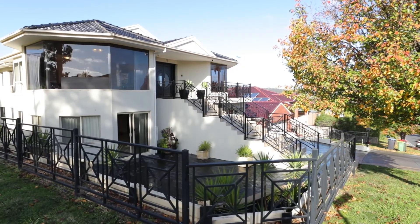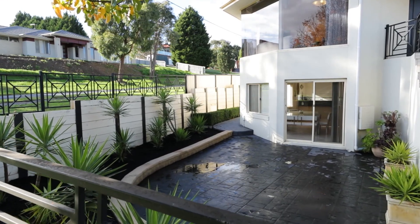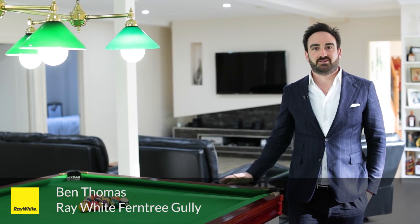Great location in one of Listerfield's finest pockets, close to all shops, schools, parklands, and walking tracks. Such a unique property — we know we're going to be inundated with phone calls. It will be open for inspection twice a week and we're also happy to take you through for a private inspection. Contact myself or Maryanne today.